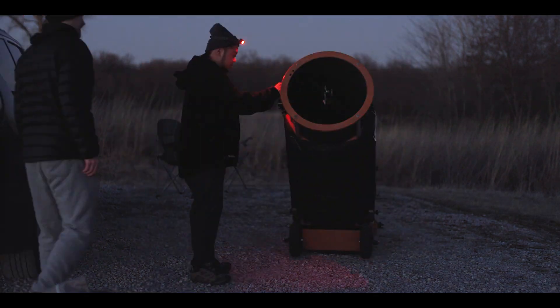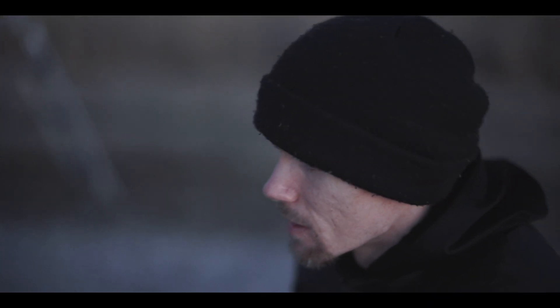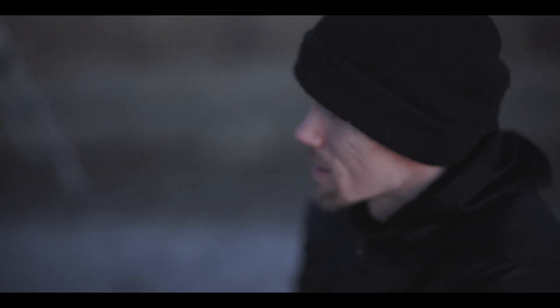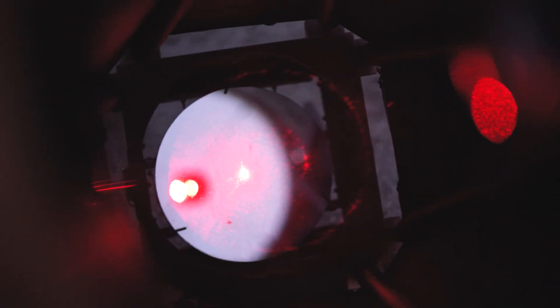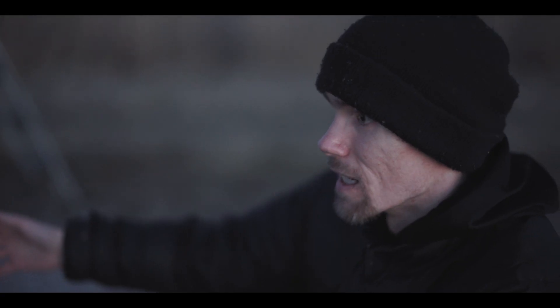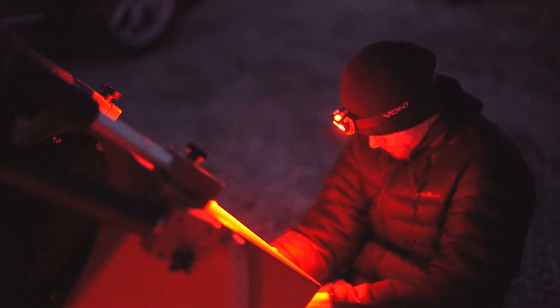We are going to try to align the mirrors on this big old telescope. The first thing you got to do is get the secondary aligned with the focuser, and then you get the secondary aligned with the primary, and then you align the primary all the way back through to the eyepiece.